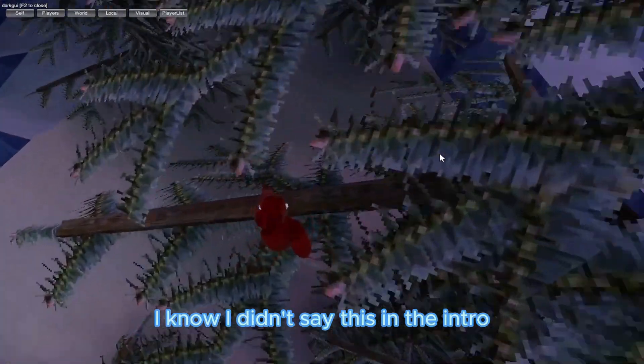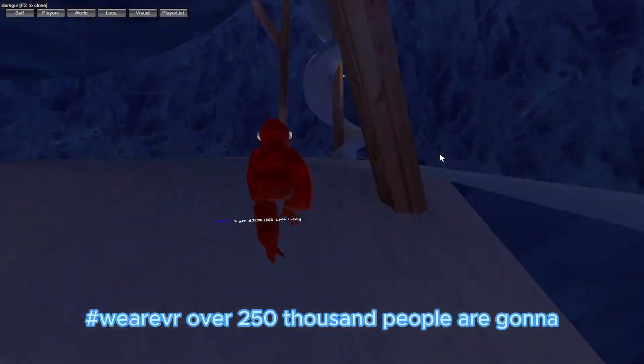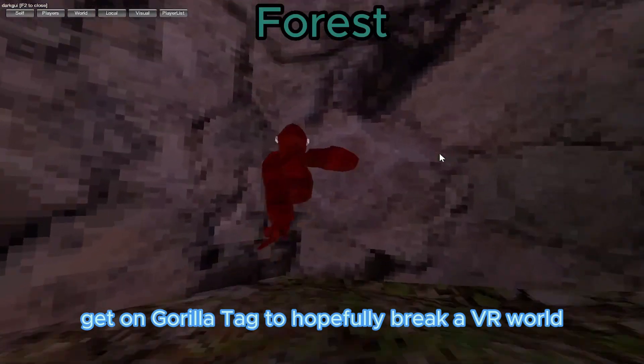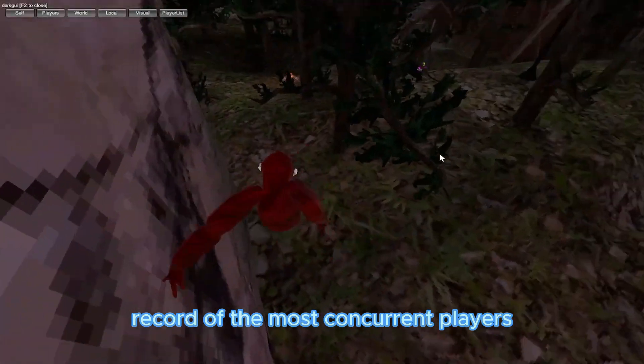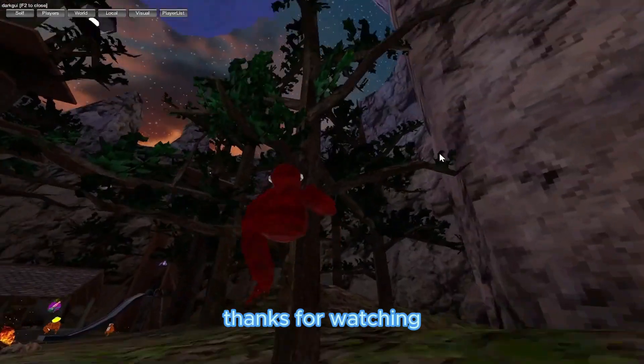I know I didn't say this in the intro, but we have something else — it's still Gorilla Tag related. Next Saturday will also be VRVR, where over 250,000 people are going to get on Gorilla Tag to hopefully break a VR world record for the most concurrent players. That's all for today's video. Thanks for watching and I'll see you next time. Bye.